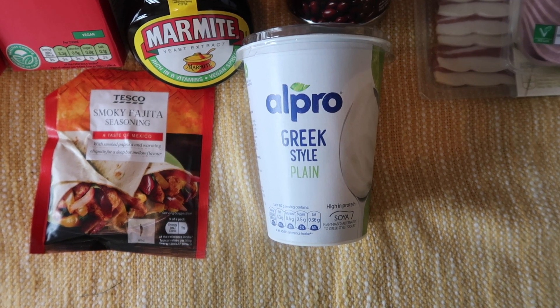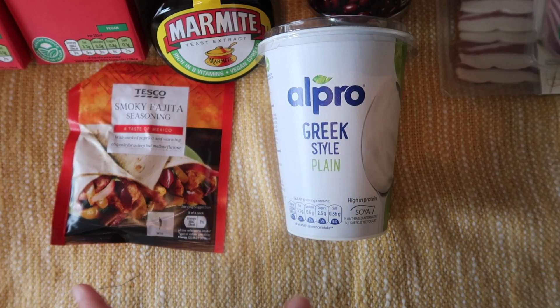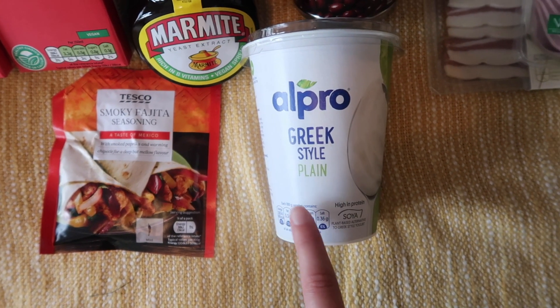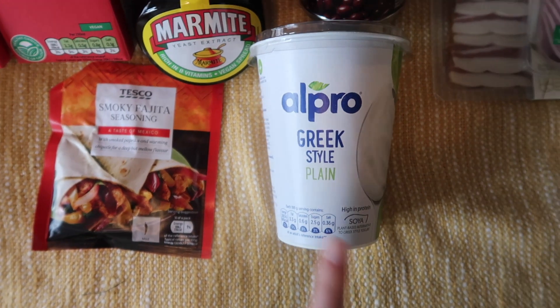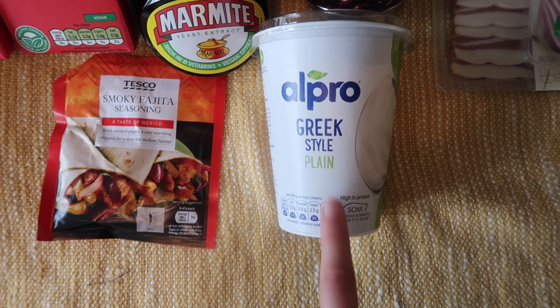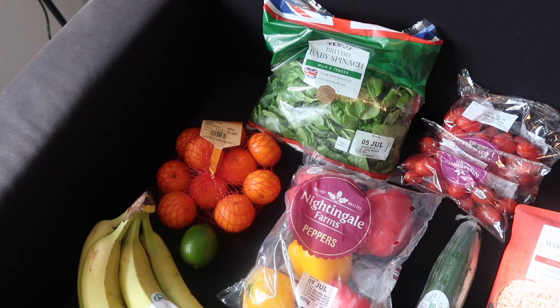All of those will be in the upcoming taste test so I'll share my thoughts then. Finally for fridge bits, I got this Oatpro Greek style yogurt for £1.60. I originally put in the Tesco own version but they substituted it — not complaining, as this is probably the pricier one. I don't think I've actually tried the Oatpro Greek style yogurt before so I'm quite excited to give it a go.